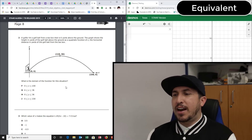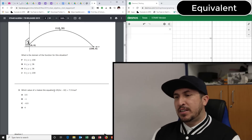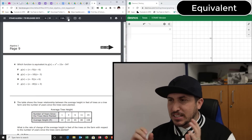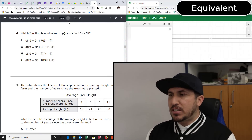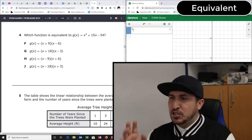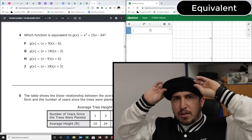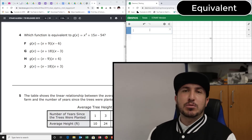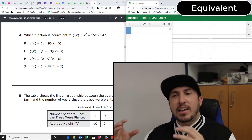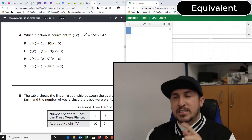This question says 'domain of a function' — not it. This one says 'makes the equation true' — not equivalent yet. Keep going. This one says 'a function is equivalent' — found it! Let's zoom in so I can see this clearly. We're going to type this into Desmos.